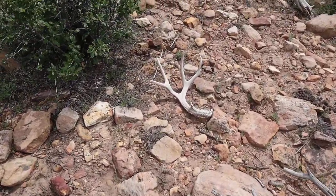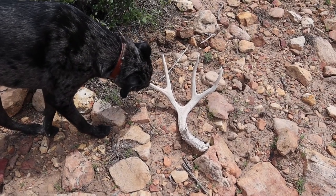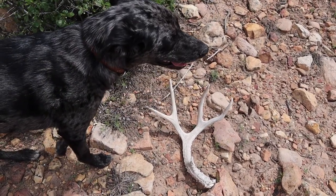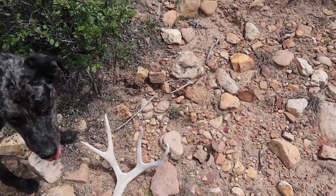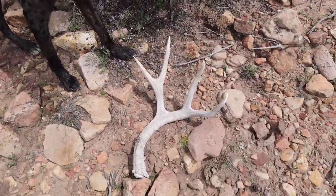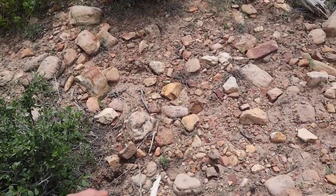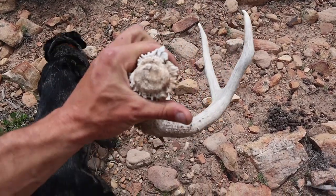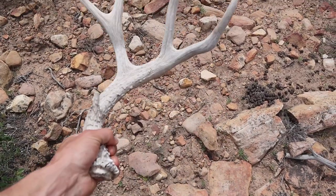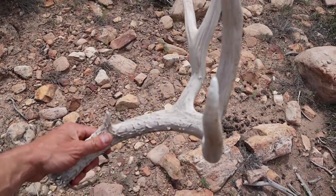Nice, pretty nice four-point. Looks like he might be a couple years old, I'm not sure. It's windy up here today, hopefully you guys can hear me. As you can see, this thing's got a pretty good base on it, it's really gnarly. Not a big buck by any means, it's got a pretty nice beam, but not tall at all.